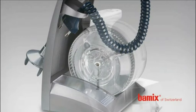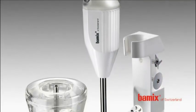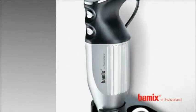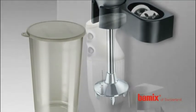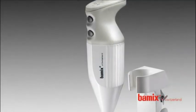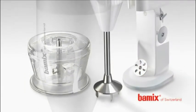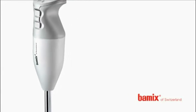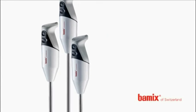Even at high speeds, the mixer operates very quietly. It's easy to hold and doesn't vibrate during beating, chopping, grinding or mixing. In the kitchen of pros as well as in upmarket private households, if properly treated, the Bamix is all but indestructible.